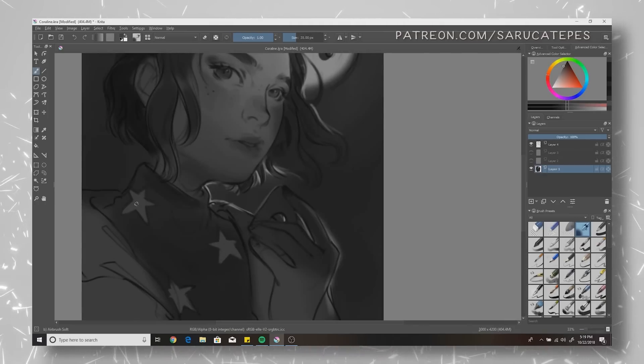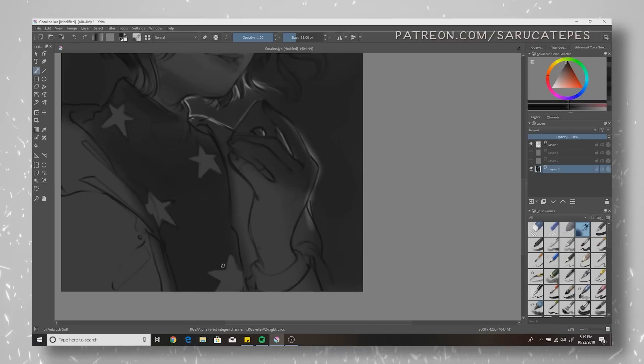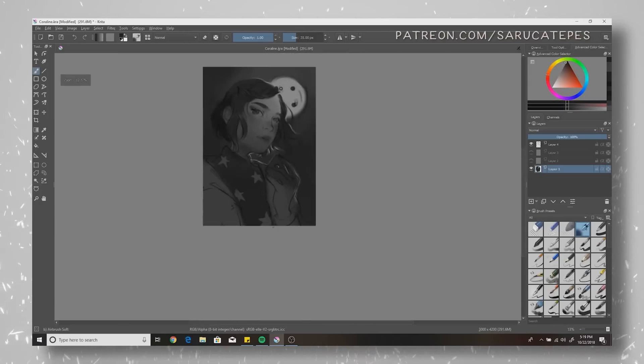The last major update brought, for example, a built-in recorder to record your painting sessions, or a storyboard editor. If someone pointed a gun to my head and told me to paint something amazing or die, I would absolutely die, but you don't have to. Try Krita and stay alive.